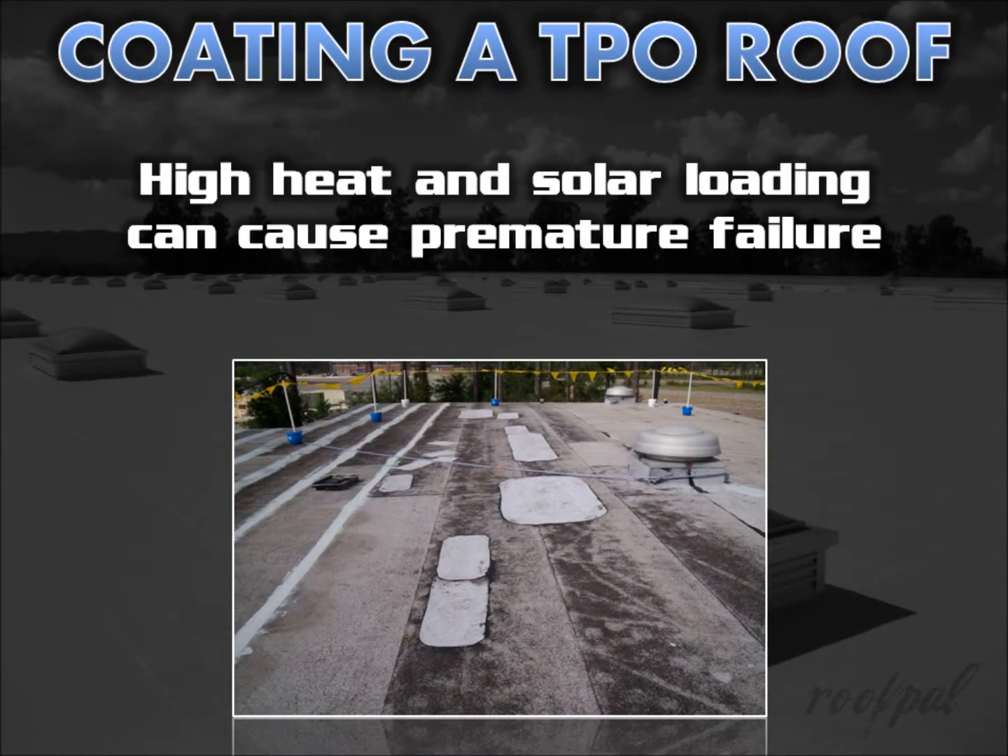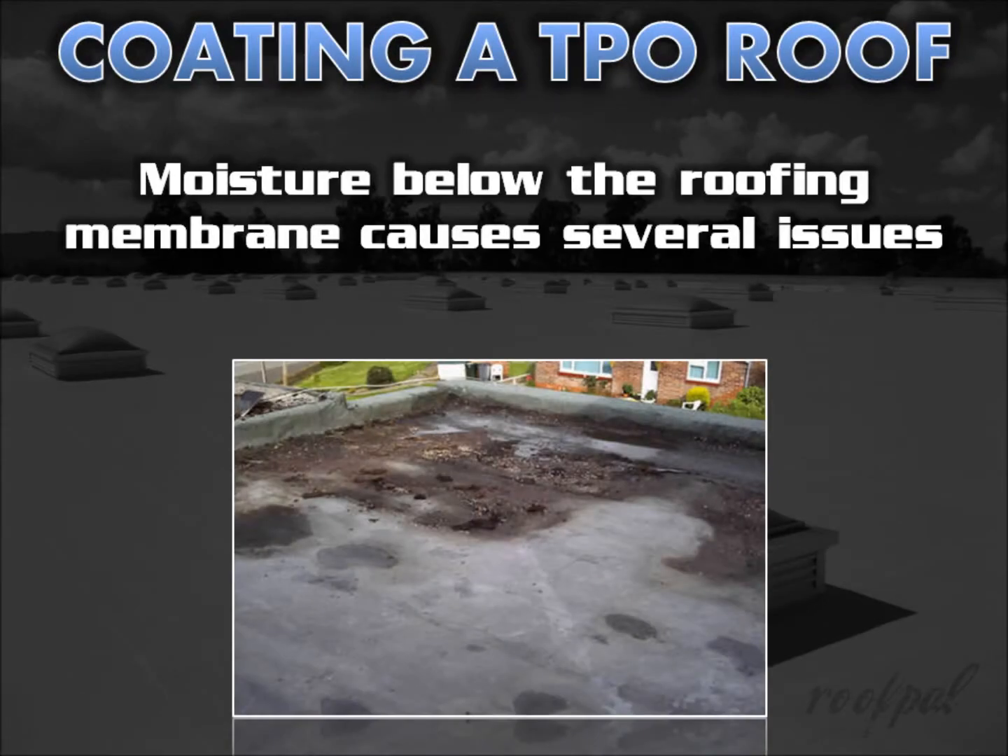But high heat and solar loading can cause premature failure in single-ply roofs. Another issue is moisture below the roofing membrane causing debonding and curling of insulation and cover boards, loss of thermal performance and compressive strength, mold growth, and deterioration of the structural roof deck and roof surface.